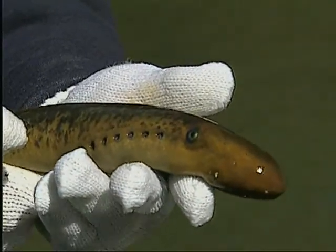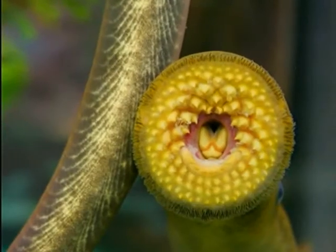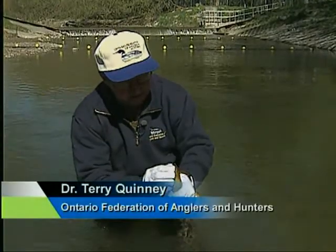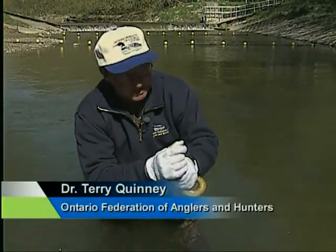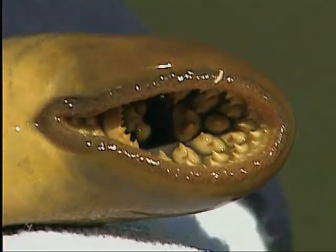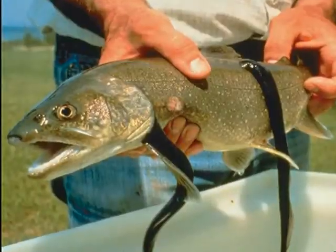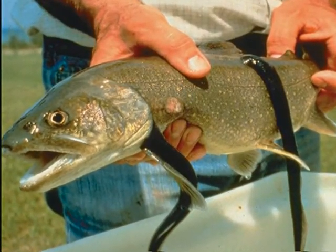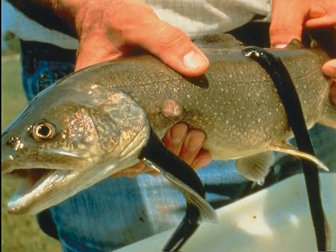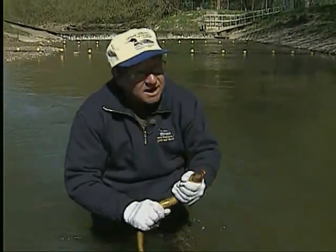The sea lamprey is only one of nearly 200 non-native species in the Great Lakes, but it's a nasty one that has taught us valuable lessons. What the sea lamprey does is use its suction cup to attach to adult fish, grind off the scales and then flesh, so that they can literally suck the life out of adult fish. This highly specialized parasite could literally wreak havoc on fish populations in the Great Lakes.